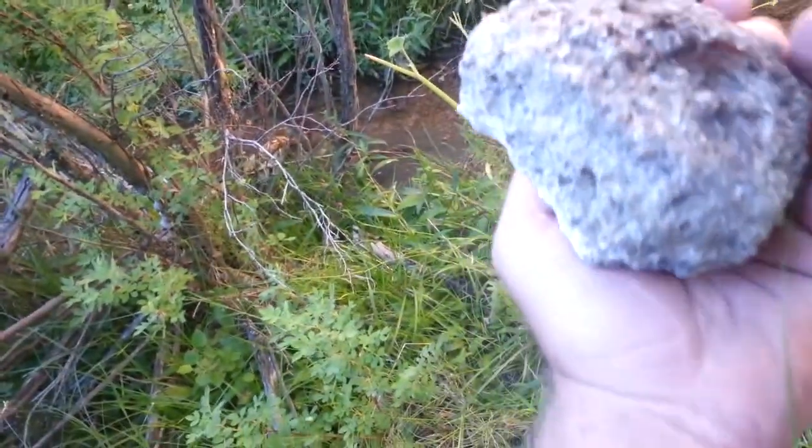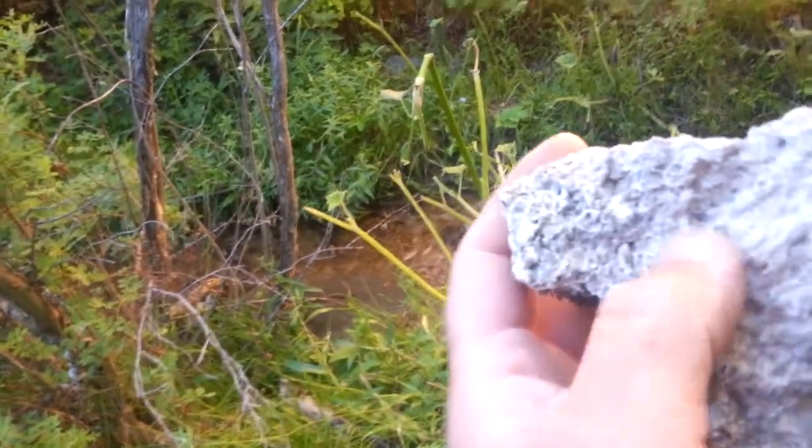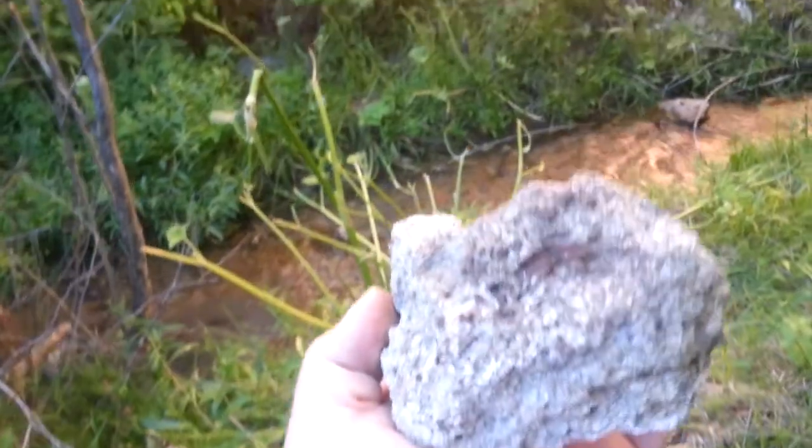The rocks are all this calcium carbonate sea floor. That's just a block of muscle shells.